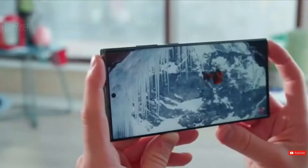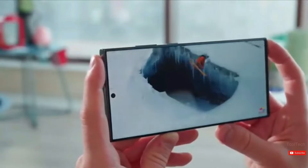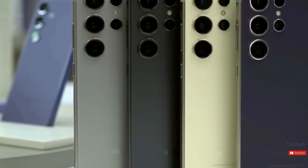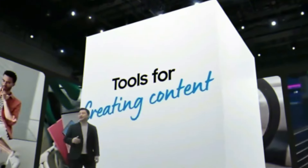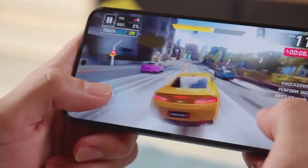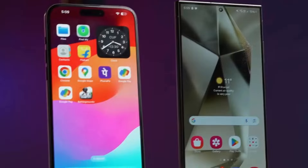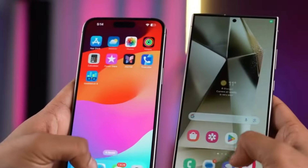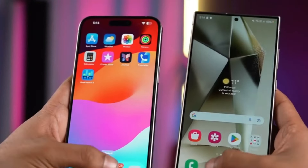It has top-of-the-line specifications and is an excellent device to invest in right now. It checks all of the boxes you might seek in a premium smartphone. Samsung has also promised seven years of updates, allowing you to use it for years to come. It is also available in a variety of configuration options, allowing you to choose what best meets your needs.